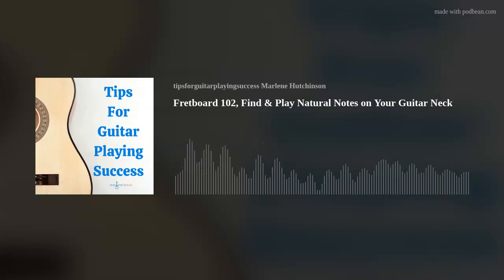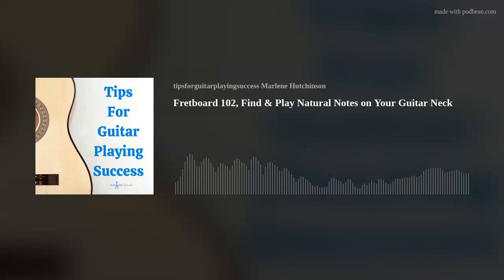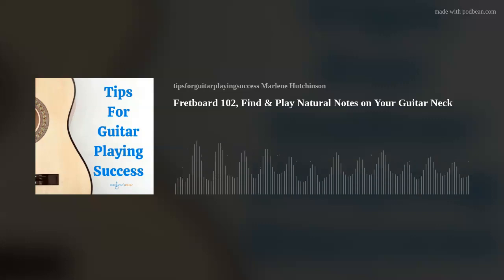Now you'll go to G, the next natural note, but it's not on fret 2 because that's an F sharp. You'll want to go to fret 3 for the G because we're only playing the natural notes. Next, go to fret 5 for the A, B is fret 7, C is fret 8 because there are no sharps or flats between B and C. Then fret 10 for D and fret 12 is E again, one octave higher. As you're playing this, be sure to use all your fingers in order as you move along the fretboard and move your hand when you run out of fingers to use.